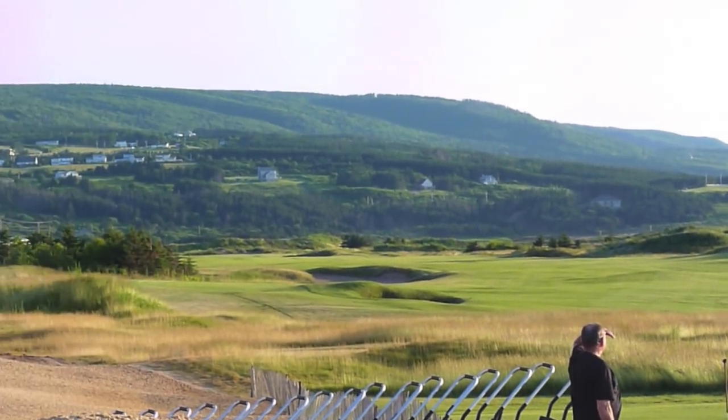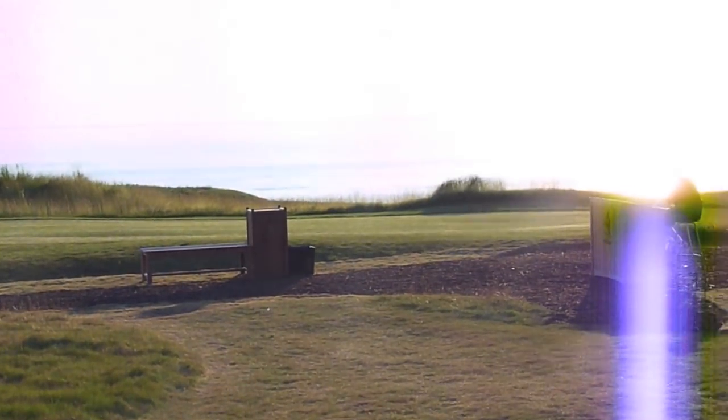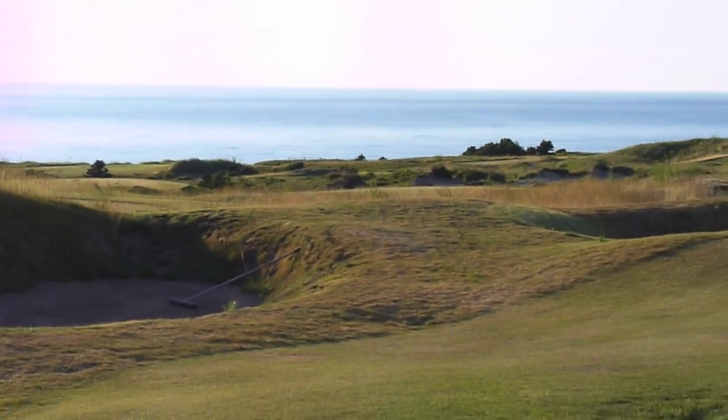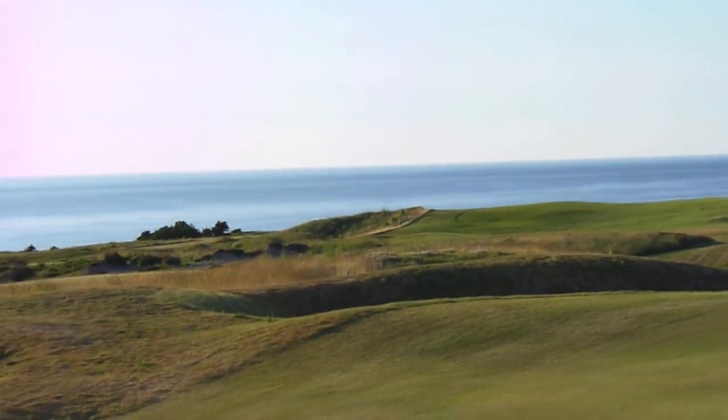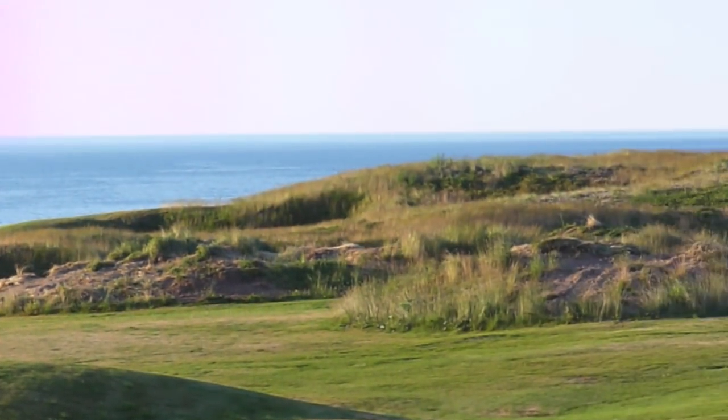Sunset over Cabot Links. The light reveals a lot of the great humps and bumps and nooks and crannies and pot bunkers that make links golf so much fun to play. Of course playing hard and fast, although the greens just two days after opening are still getting up to speed.